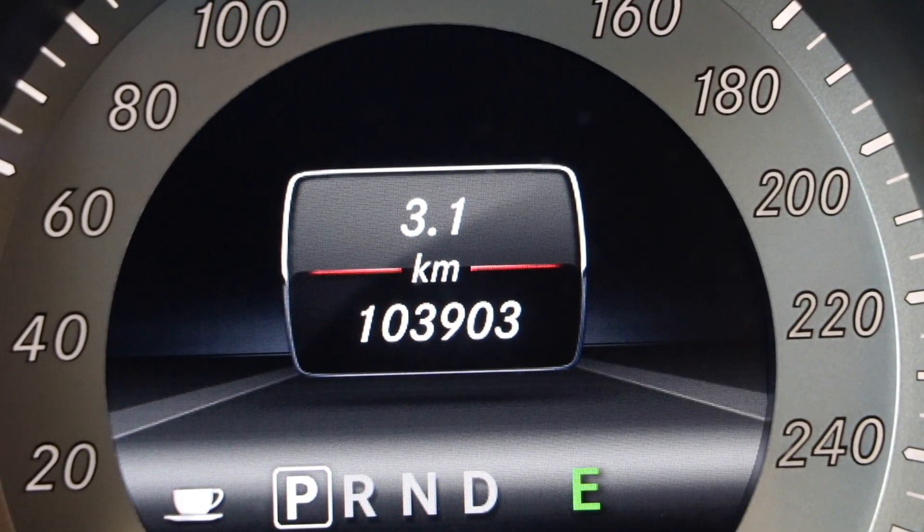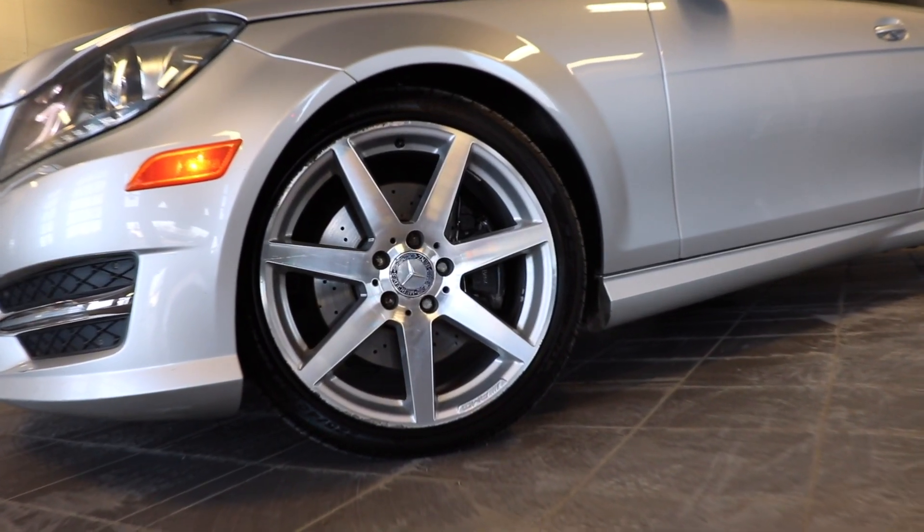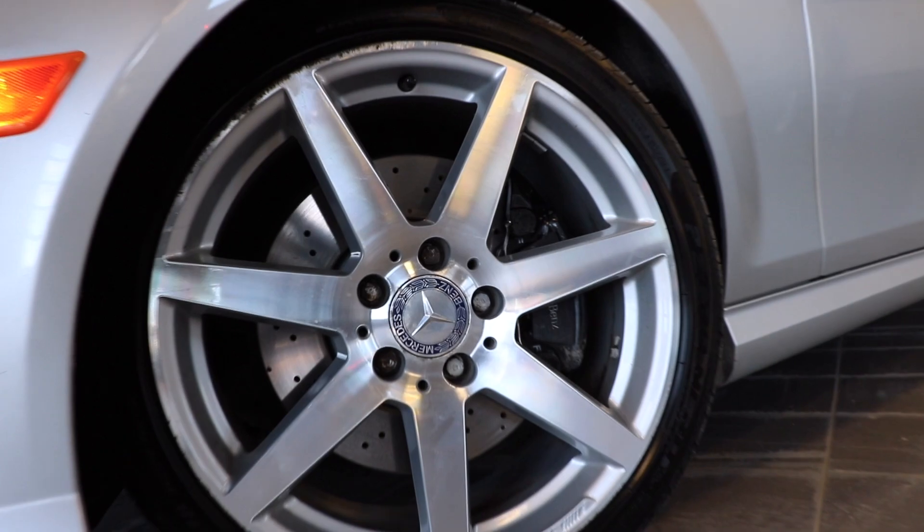Currently there's just over 103,000 kilometers on this vehicle. All of this is riding on 18 inch AMG style seven spoke alloy rims with Pirelli tires.